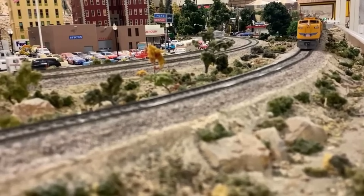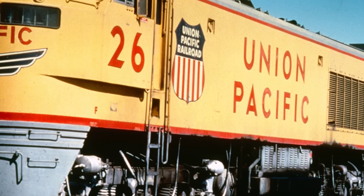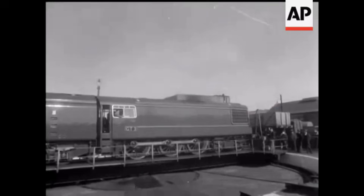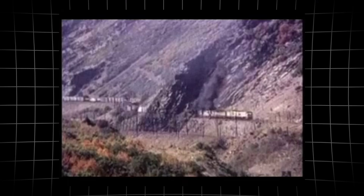Engineers and shop crews prepared for a future built around machines that sounded like jet engines and promised to pull more tonnage faster and farther than anything that had come before. The railroad's investment signaled more than just a purchase order — it was a declaration that the old limits no longer applied. The era of the turbine had begun.